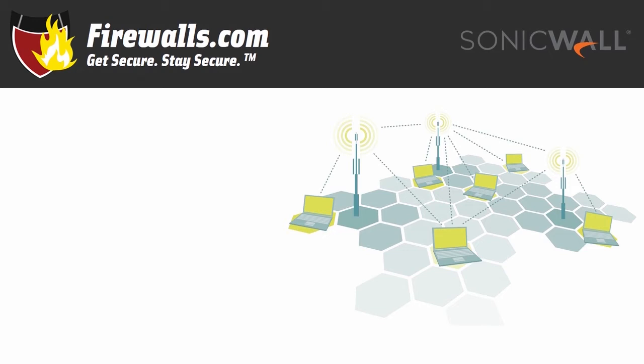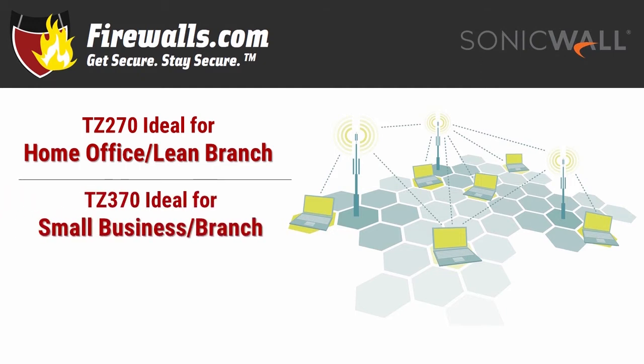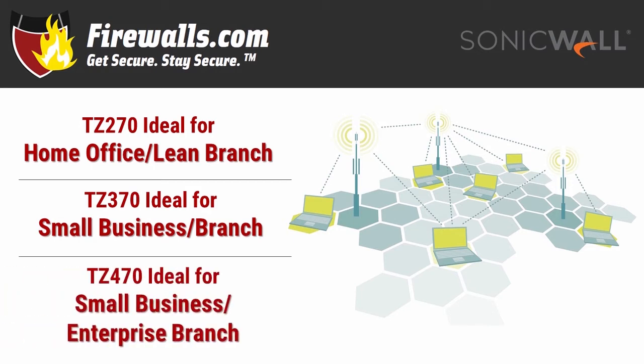Which of these TZ firewall models is right for your needs? We normally drop specific user count ranges here, but let's talk more generally. The TZ270 is a great fit for a home office or a branch setup with a limited user base. The TZ370 takes those user support capabilities up a notch to a small business or a bit larger branch setting. And the TZ470 goes a step further, designed not only for small business but for distributed enterprises with SD-WAN branch locations. Whenever you evaluate your needs, consider not only the number of users you have, but what they do — a single power user could take up a lot more bandwidth than five light users.